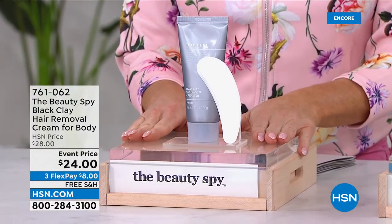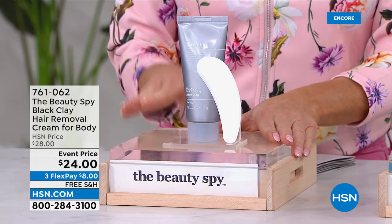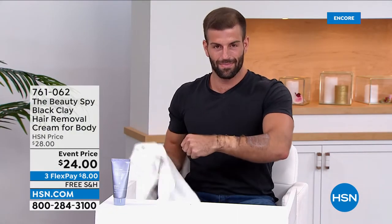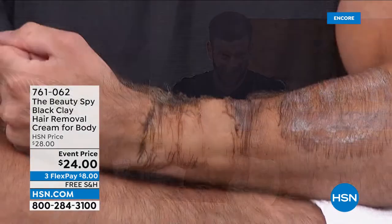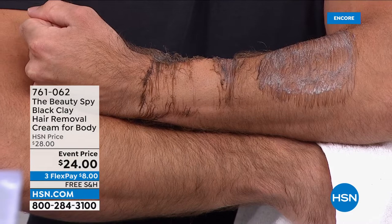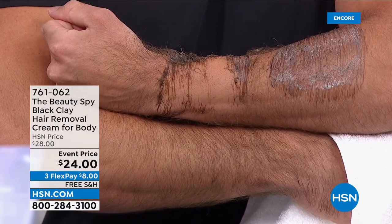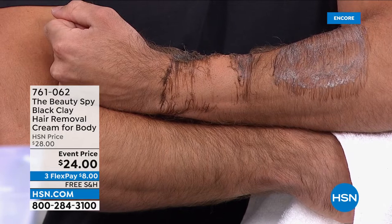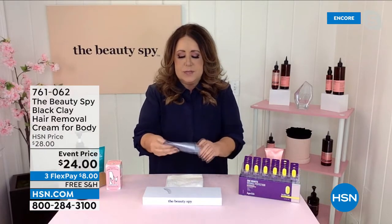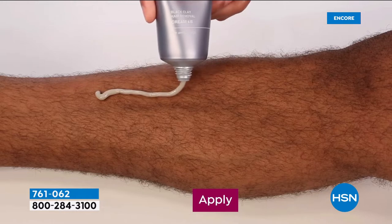The Beauty Spy Black Clay Hair Removal Cream — the coolest, easiest, absolutely painless way of removing hair. It's back in stock, perfect timing. Event price: $24 today, normally $28. We have a model live in the studio — he applied just a strip of it, left it on for a few minutes, and it is virtually pain-free. It also exfoliates the skin at the same time as you remove all that hair. To my knowledge, this is the first hair removal brand in the world powered by black clay.